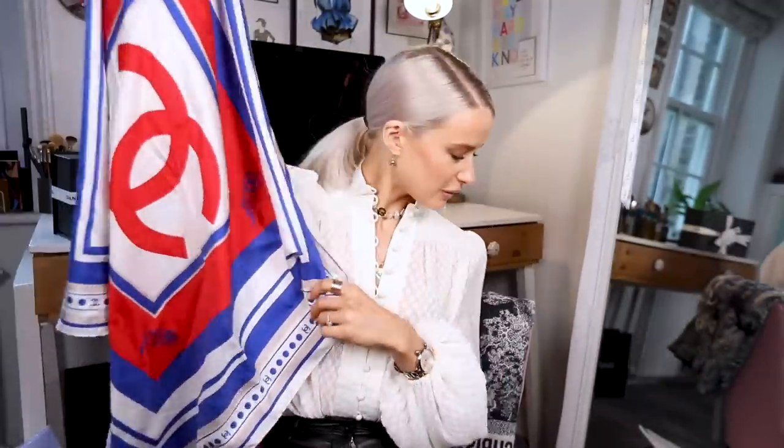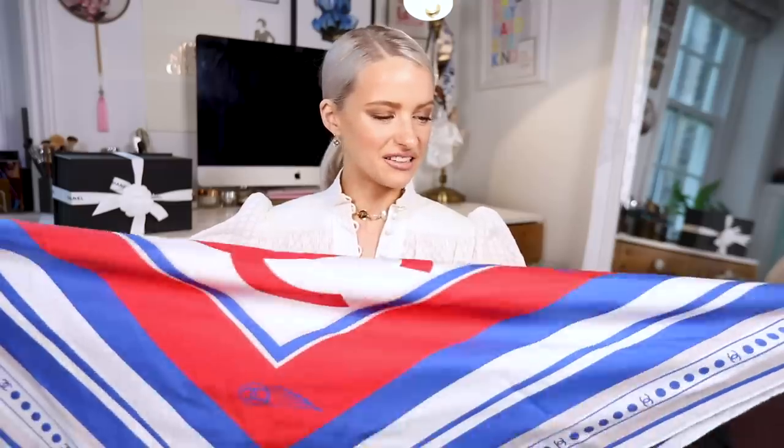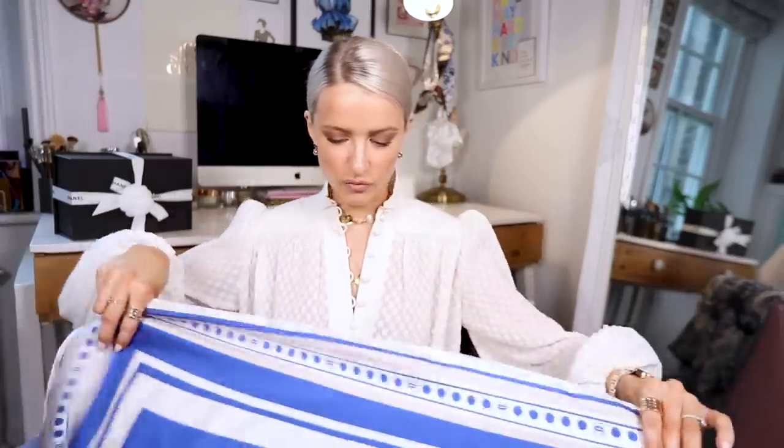I also have a scarf from the same collection — the pilot and air hostess travel show. It's about a metre by a metre and I've worn it as a necktie, in my hair, and around my bag as a bag scarf. I think I might start attaching it to the Jumbo more. One day I might even frame it because I do love this scarf.